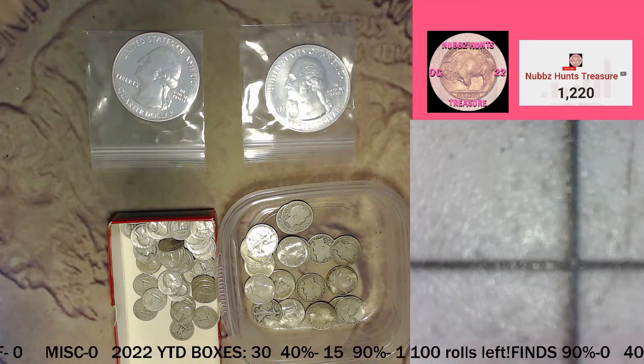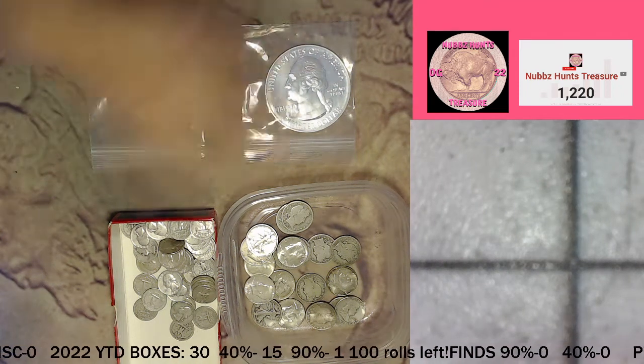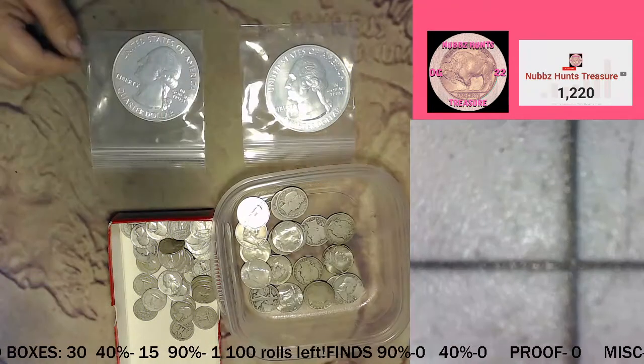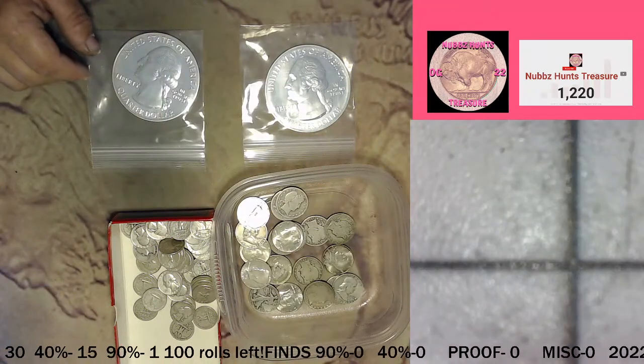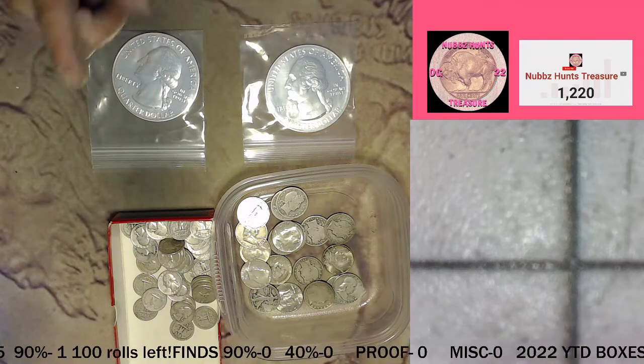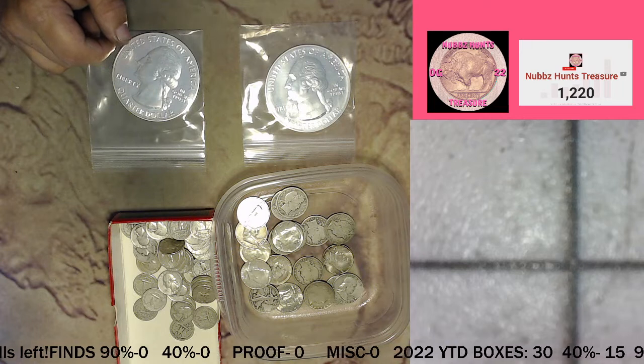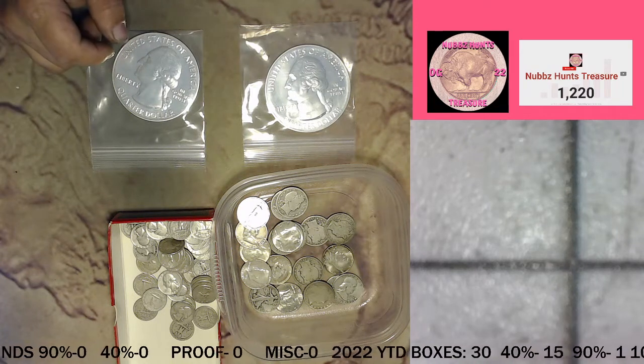What is up everybody, it is Nubs. As you can see I got some stuff going on here. We're gonna have a half down hunt this afternoon — actually about an hour from now. We're gonna go at 1 PM Central Daylight Time, which is probably a little over an hour after I upload this video.